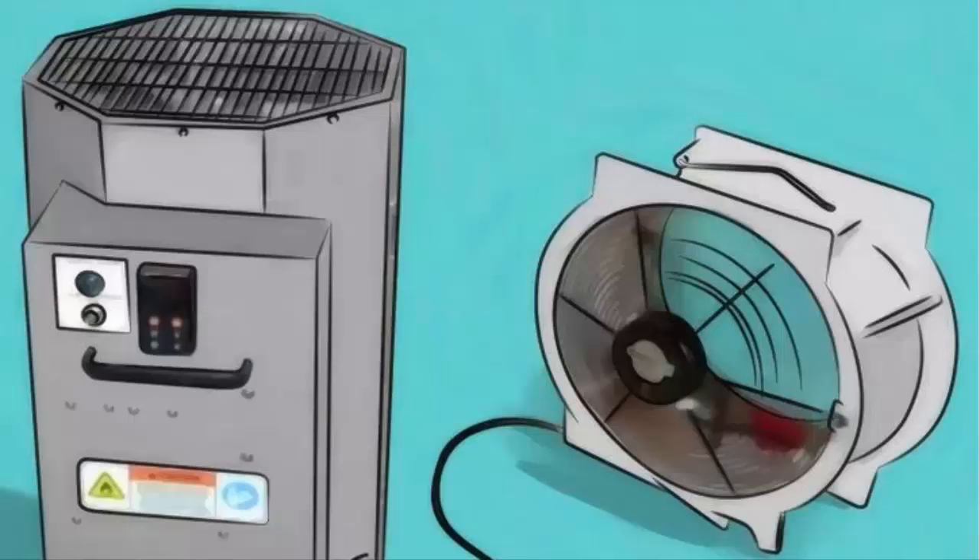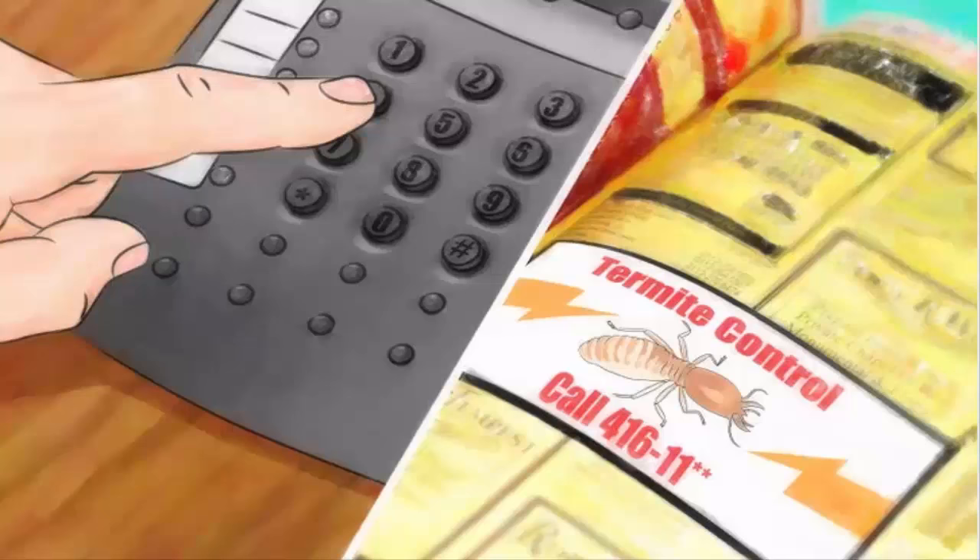Get a microwave spot treatment. Because heat will kill termites, you can have your home heated to a high temperature to eliminate them. This must be done by a professional, as the tools required aren't available for general purchase. Call your local bug infestation control company and see if this is an option for your home.